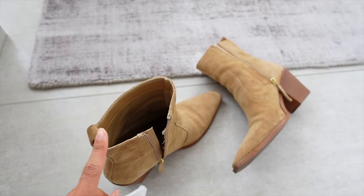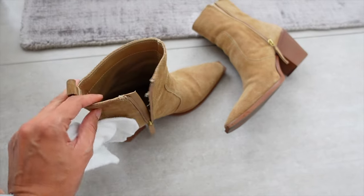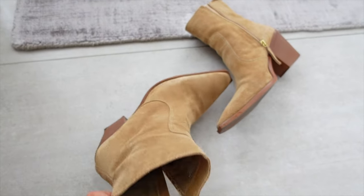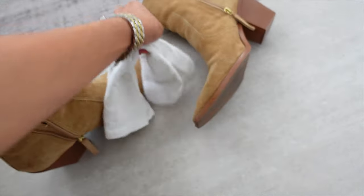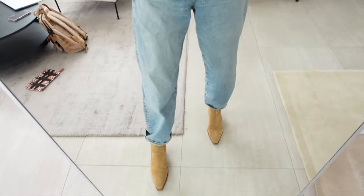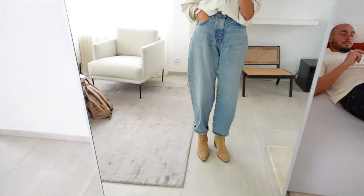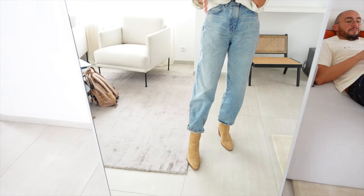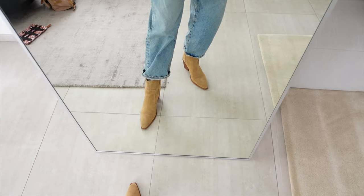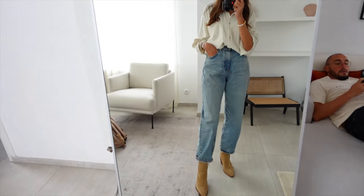Ces bottines-là, je les avais achetées à la base sur le site de Mango. C'était pour le printemps. Et finalement, je trouve que ça passe mieux à l'automne, ce genre de couleur. C'est pour ça que je n'arrivais pas trop à les mettre au printemps. Voilà ce que ça donne avec les chaussures — je trouve ça trop beau. Le pantalon est bien large, donc il y a un côté nonchalant. Et avec la bottine qui vient autour de la cheville, ça vient resserrer un peu la silhouette.